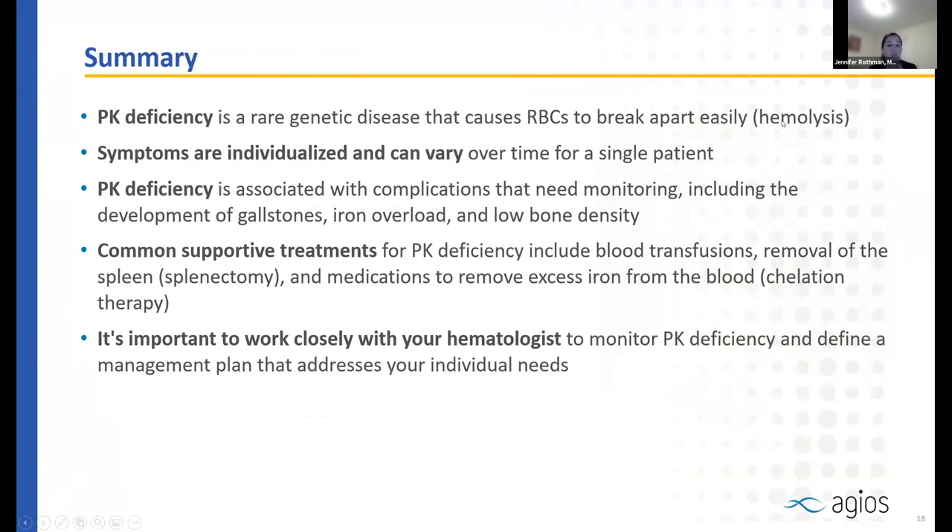In summary, pyruvate kinase deficiency is a rare genetic disease causing red blood cells to break apart easily. Symptoms relate to both anemia and hemolysis, varying over time and individually. PKD is associated with known complications requiring routine monitoring: gallstones, iron overload, low bone density, and endocrine problems. Common supportive treatments include blood transfusions, potential splenectomy, and iron chelation medications. It is strongly recommended to work closely with your hematologist to monitor PKD and find a plan that works best for you.